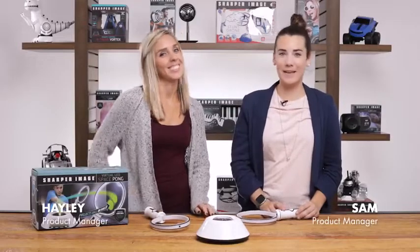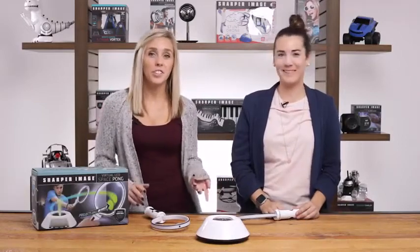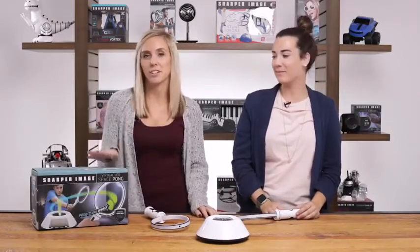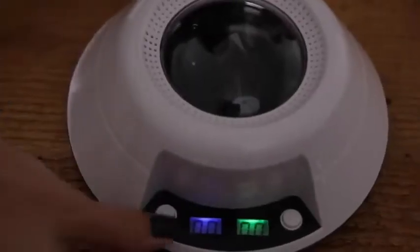Hey everyone, I'm Sam and this is Haley and we're product managers at Sharper Image. Today we're introducing you to the future of tennis with the electrifying virtual pong set. Face off against an opponent in combat mode or play in solo mode.